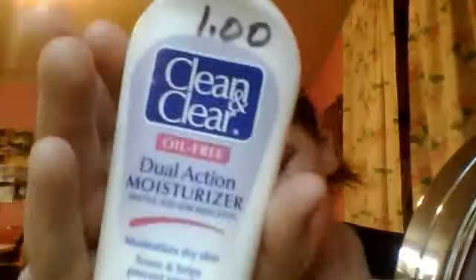So first I will be using my Clean and Clear Dual Action Oil Free Moisturizer that I got at a thrift store for a dollar, and I really like it. See — bare face. See my pimples too.